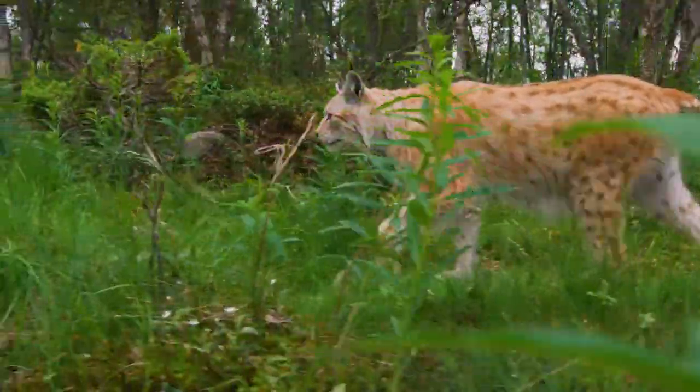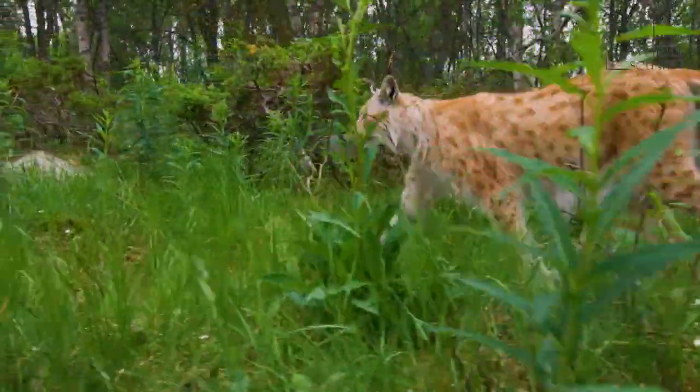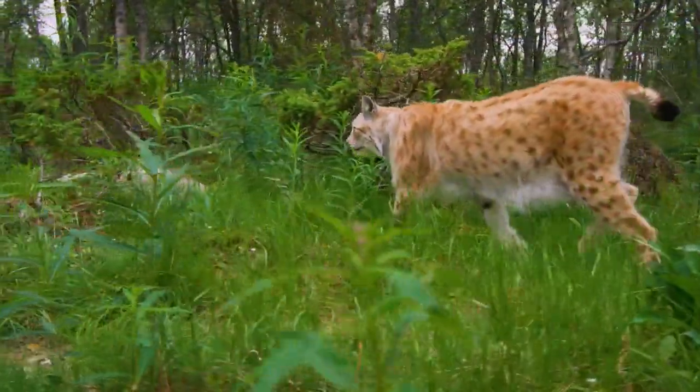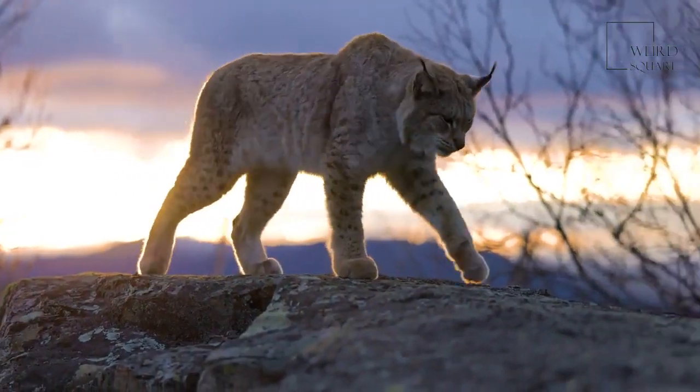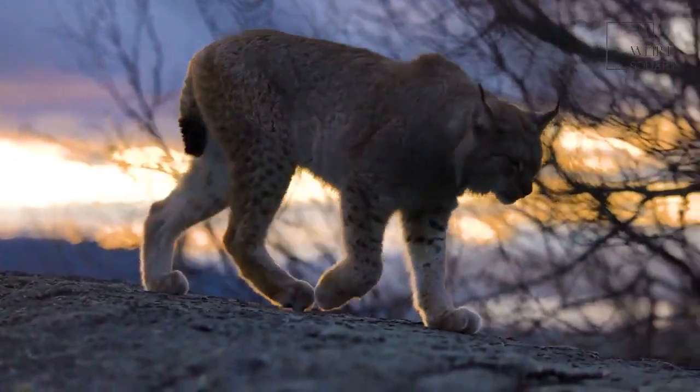Kittens can eat solid food at around 6 weeks but are not fully weaned until at least 5 months. The mother lynx leaves the den at 2 or 3 months after birth, and the kittens accompany her until they reach 10 months.